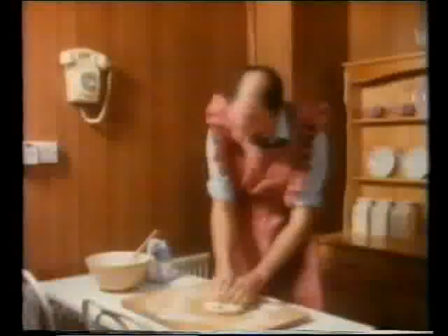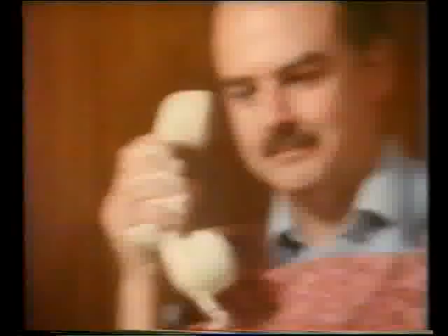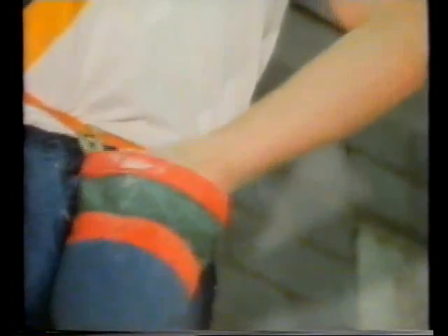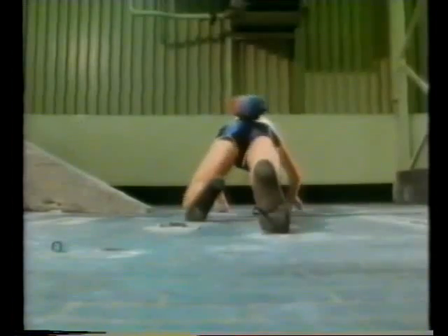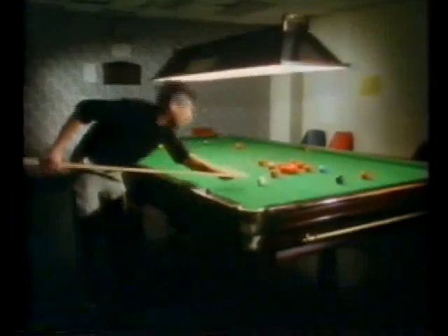Kneading dough needs both force and friction. Why do you think rock climbers put special chalk on their hands? As snooker players chalk their cues, what difference might chalk make to the friction?